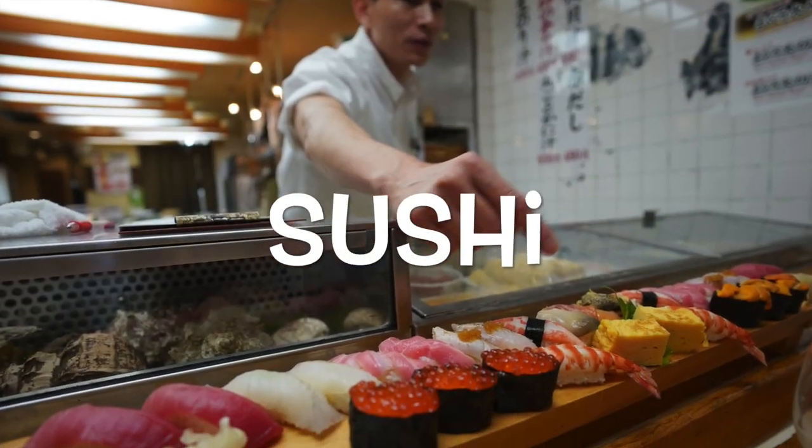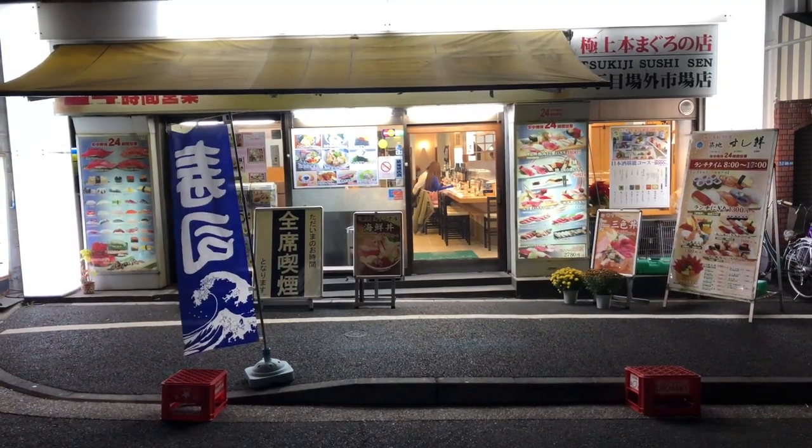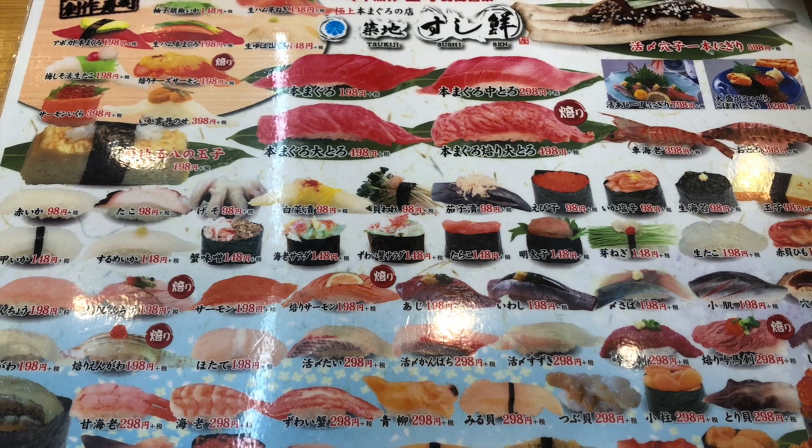Sushi is one of the most iconic and internationally recognized dishes originating from Japan. Sushi refers to a dish that consists of vinegared rice combined with various ingredients such as seafood, vegetables, and occasionally tropical fruits.